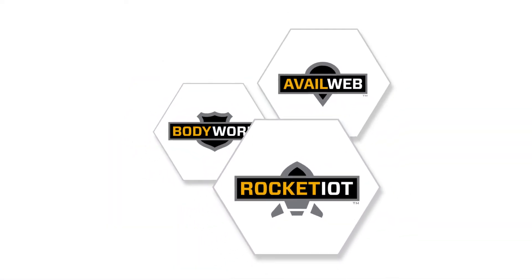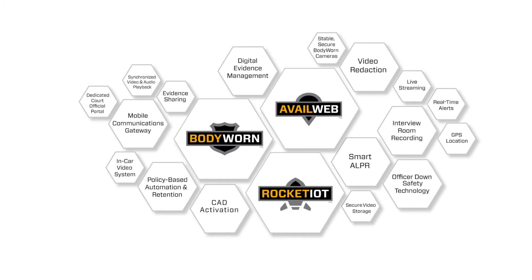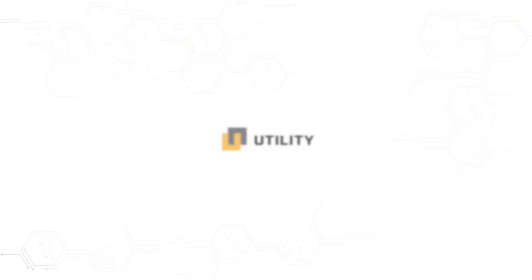The Rocket IoT is the only one of its kind, combining multiple functionalities into one robust device, allowing officers to focus on their job. Utility Inc. — when seconds mean lives, intelligence matters.